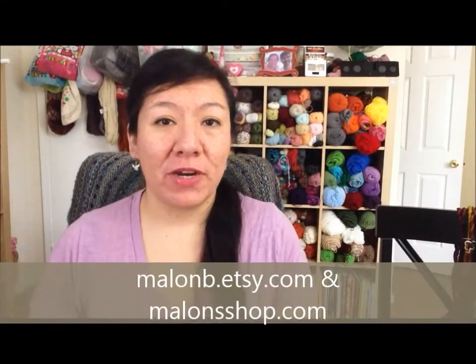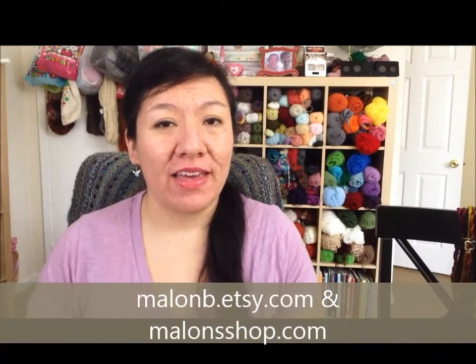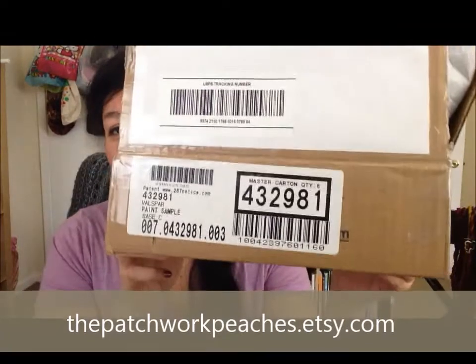Hey guys, this is Camelon Beer Melon from Facebook CamelonShop.com. I'm here to make a mail time video. I got a package from the Patchwork Peach — I think I got that right. It's right here.